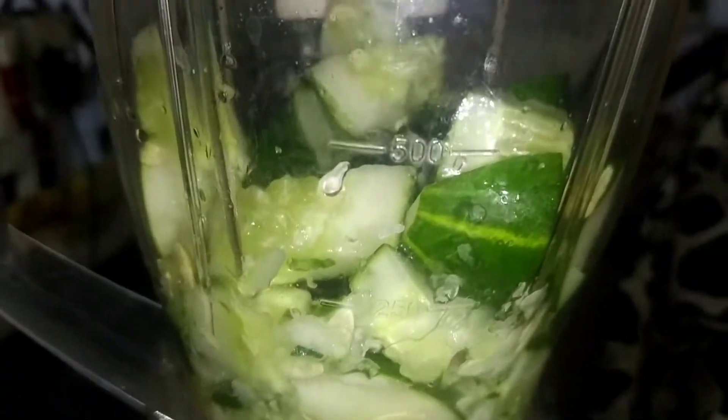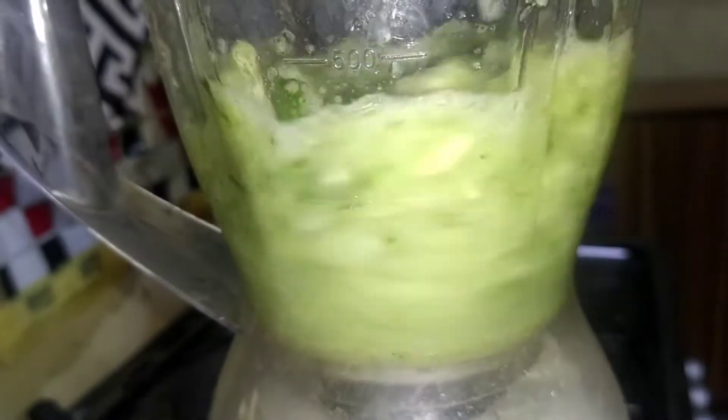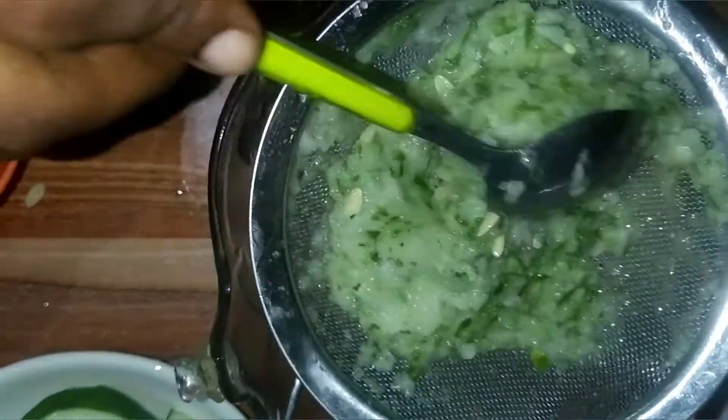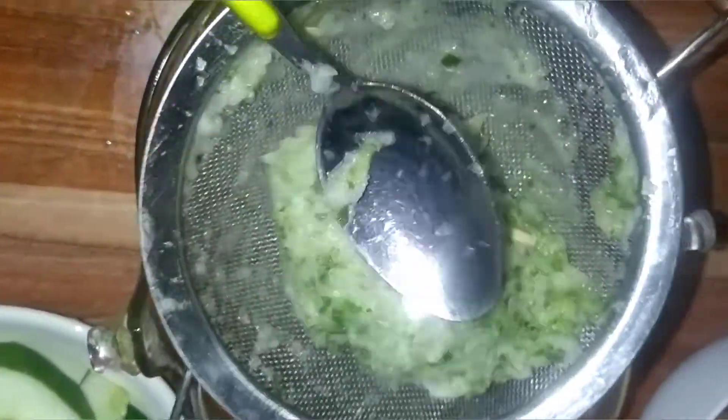Adding a little water. After blending, I'm squeezing out the water from the cucumber.